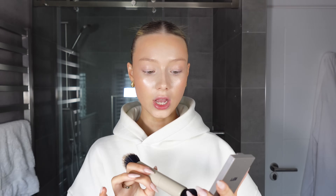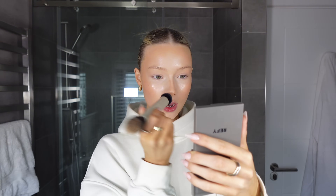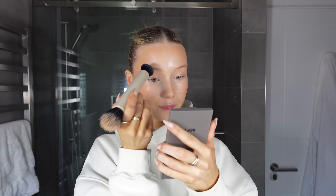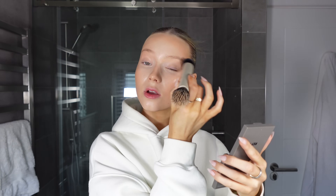The last thing I do with the bronzer is take it down my nose — not a defined nose contour, I just like to bronze up my nose so it doesn't disappear into my face. With any excess I'll just brush it over my eyelids so they're not white as a ghost. That bronzer is done — I feel like it makes me look so much more alive and healthy with a bit of a sun-kissed glow.